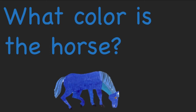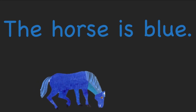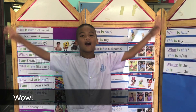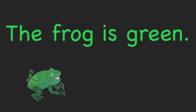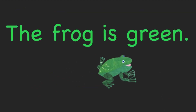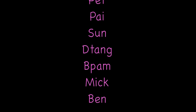What color is the horse? What color is the bear? Bye!